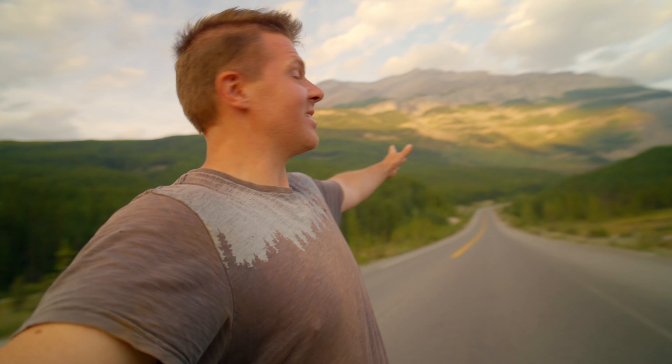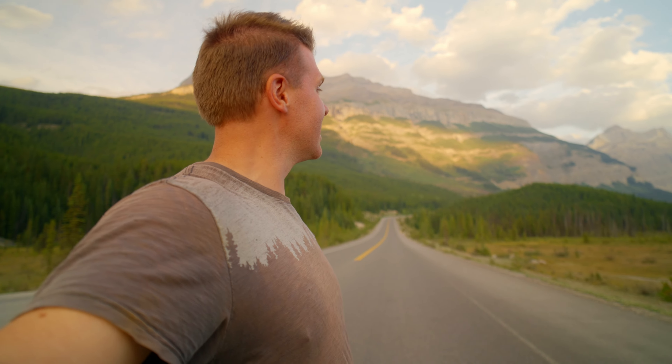I got to the Sunset Pass trailhead. You've got to come stand here and do exactly this — there's no one here. The grandeur of this peak is amazing. I'm happy with this.